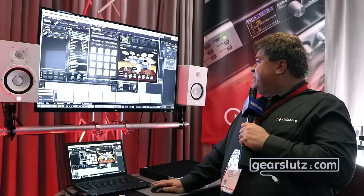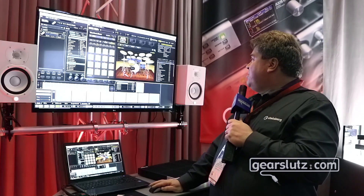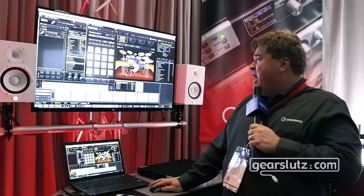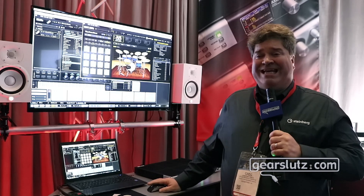Also, one of the biggest new things is going to be Groove Agent 5, which will have a built-in browser to easily replace sounds and a super high-resolution new acoustic drum kit.